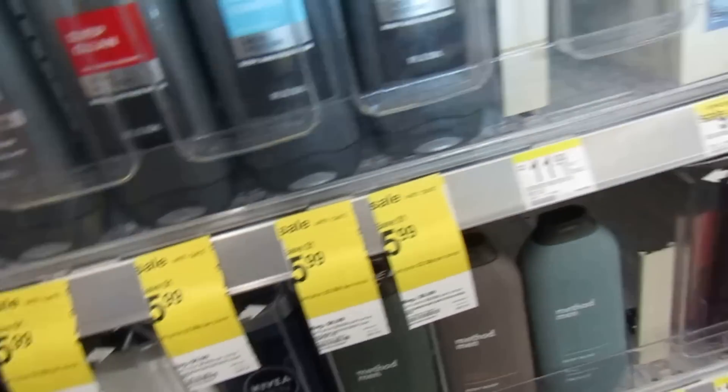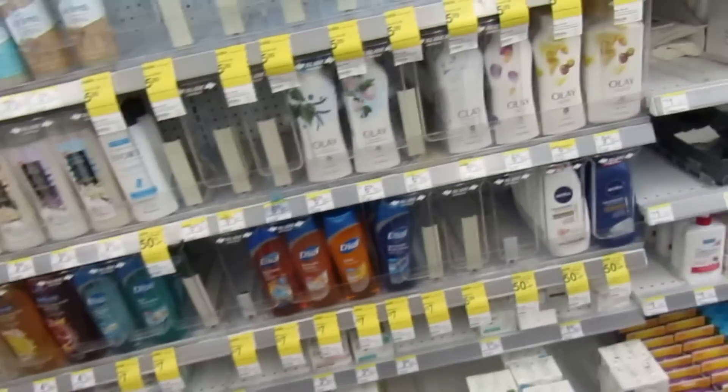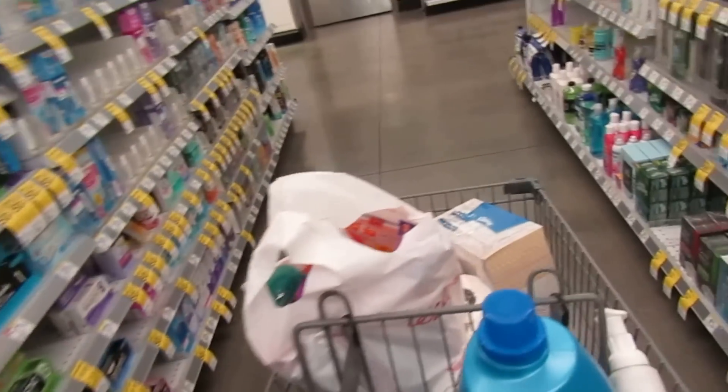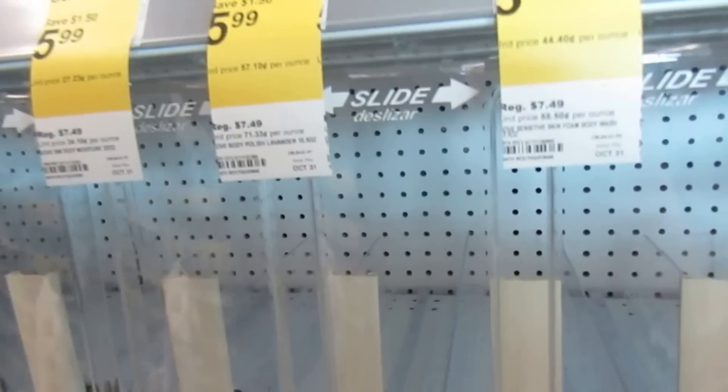I apologize if my couponing isn't super consistent. I enjoy it — I'd be out here all day if I could — but going store to store every week does start to add up: $10 here, $15 there, $20 here. It's hard to go to every store every week; I don't know how some of these big couponers do it.